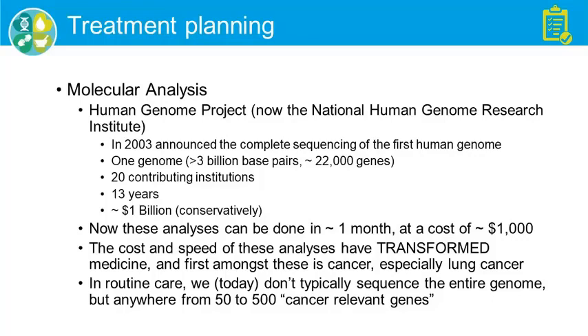Things have changed in the last 16 years. Now these analyses are routinely done in about a month at a cost of about $1,000. That change in cost and speed has truly transformed medicine — and first among these, I would argue, is cancer. Lung cancer is in some ways leading the way in molecular analyses.